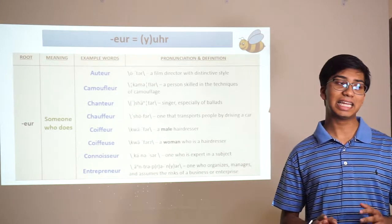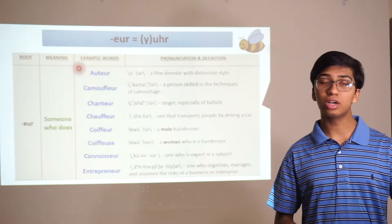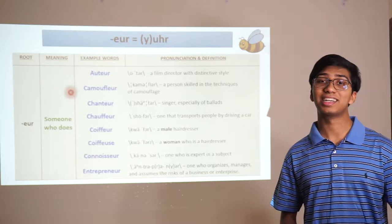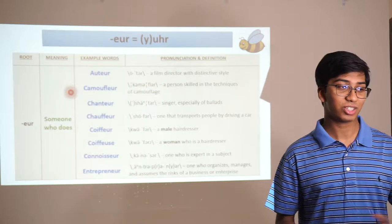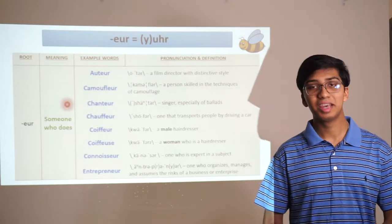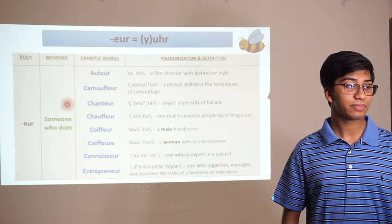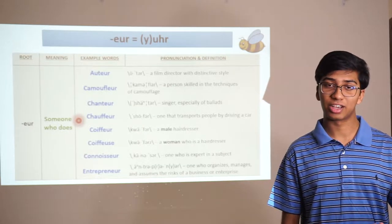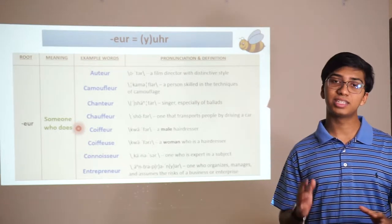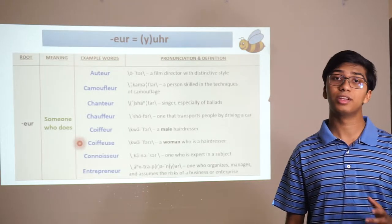Another suffix indicating someone who does something is the ending E-U-R. An auteur is a film director with a distinctive style. A camoufleur is a person skilled in the technique of camouflage. A chanteur is a singer, especially in ballads. A chauffeur is someone who transports people by driving a car. A coiffeur is a male hairdresser. French converts gendered forms of nouns — a coiffeur is male, and a coiffeuse is a woman who is a hairdresser, so the -eur turns into -euse.